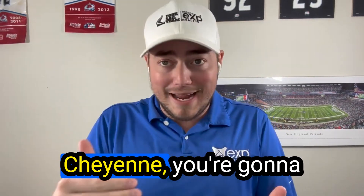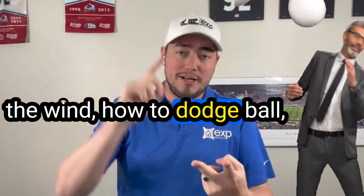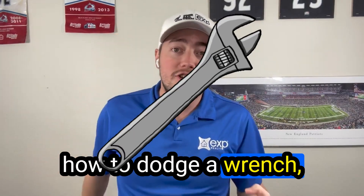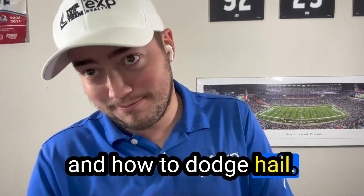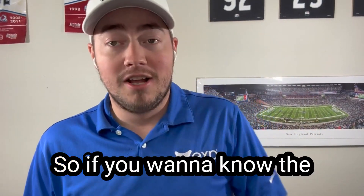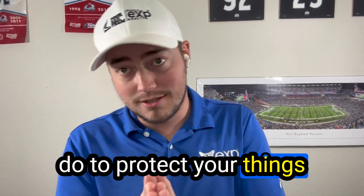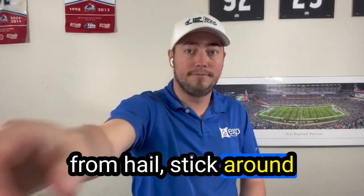If you're going to live in Cheyenne, you're going to need to know how to dodge the wind, how to dodge a ball, how to dodge a wrench, and how to dodge hail. If you can dodge a wrench, you can dodge some hail. So if you want to know the five things you need to do to protect your belongings from hail, stick around.